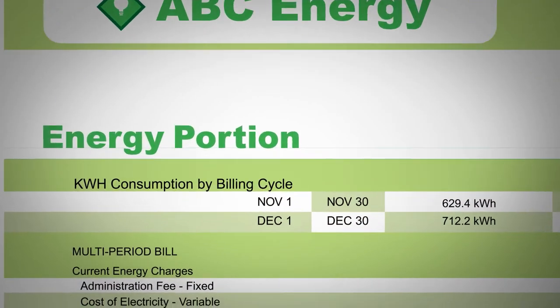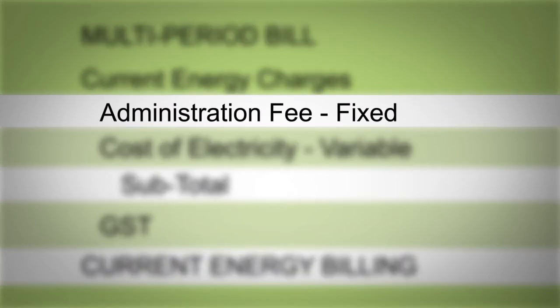In addition to usage, the energy portion also includes administrative charges set by your retailer.